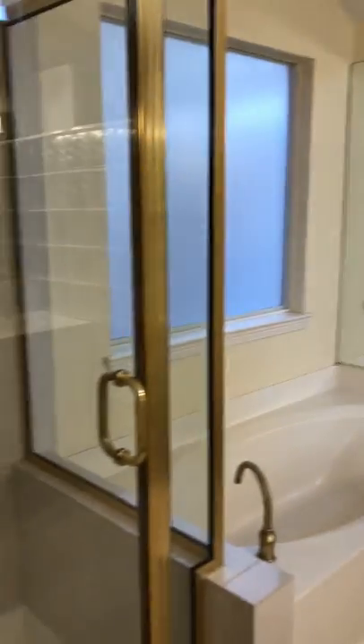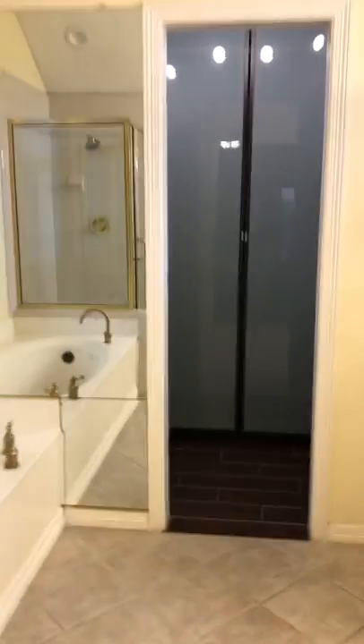Here's the master, master bath — separate shower and tub. Check this closet out. Super cute. Custom. It's good organization. You can see the drawers as well.